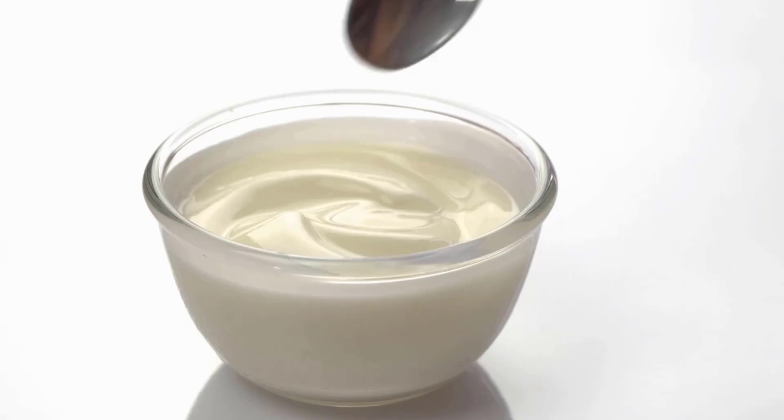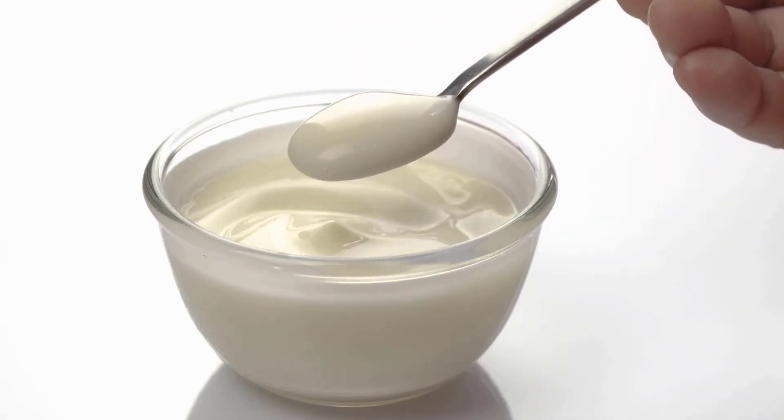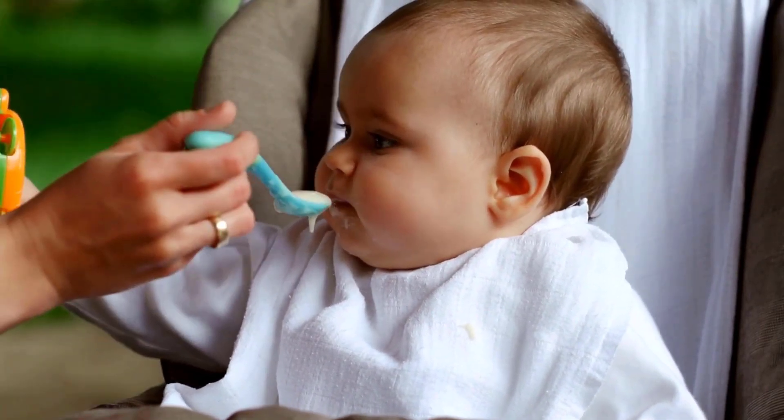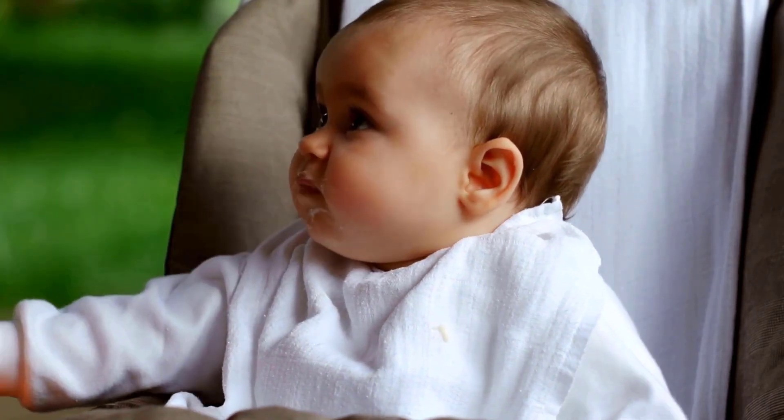Greek yogurt is a good source of protein and probiotics, which are beneficial for brain health and digestion. To give Greek yogurt to your baby, start by offering a small amount and ensure it is plain, full fat, and free of added sugars.